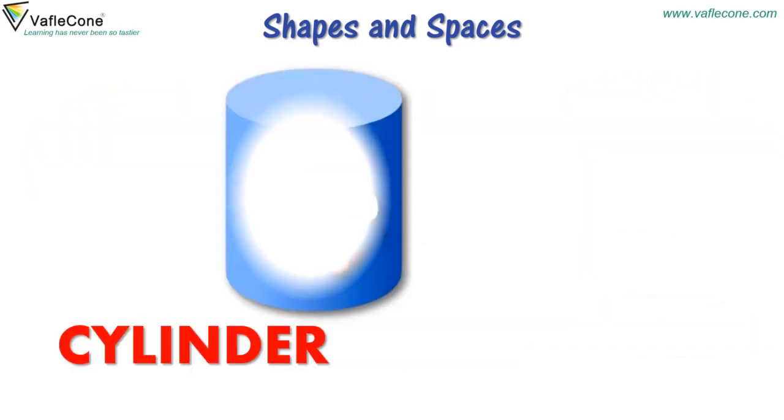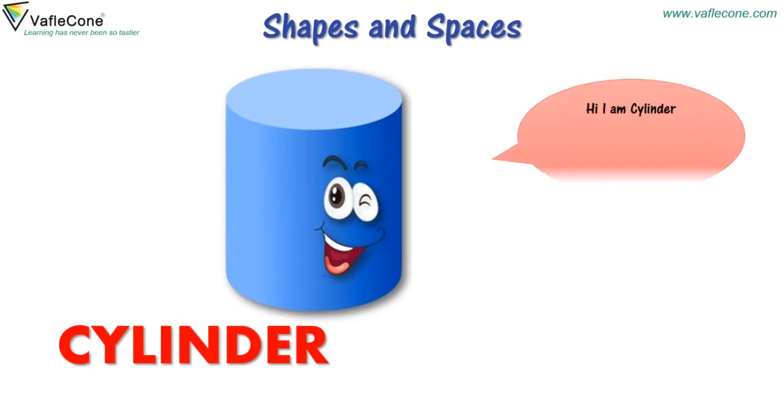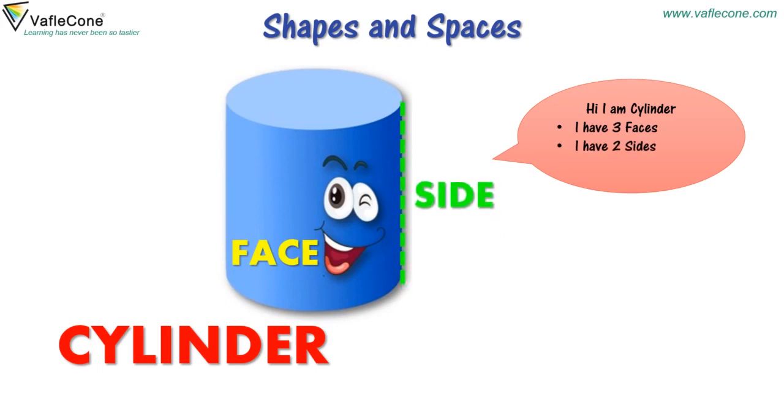Hi, I am Cylinder. I have three faces. I have two sides. No corners. I can roll and can be stacked.